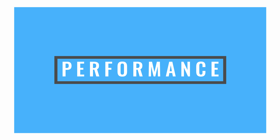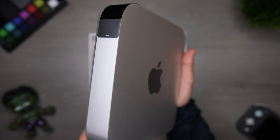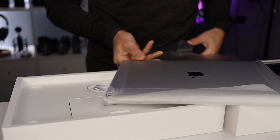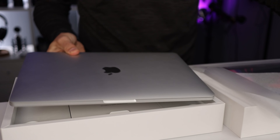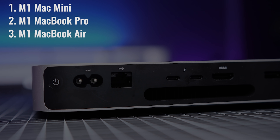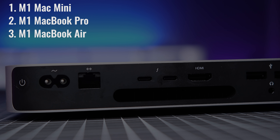Moving on to performance — all three are excellent for the price, but let's talk about some differences. I want to remind you to look at what you actually need when making a purchase. If money is not an issue, always get the more powerful option, but for the majority of us this is a major purchase. Ranking these three in terms of all-around performance, I would put the Mini first, then the MacBook Pro, then the Air. This takes into account sustained performance — meaning running the device at max capacity for at least eight to ten minutes, or playing more demanding games.